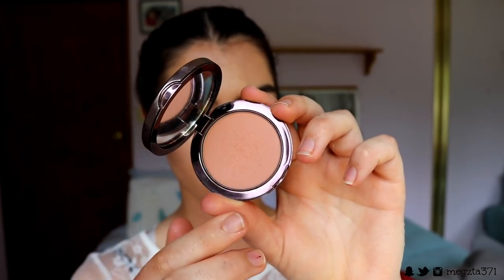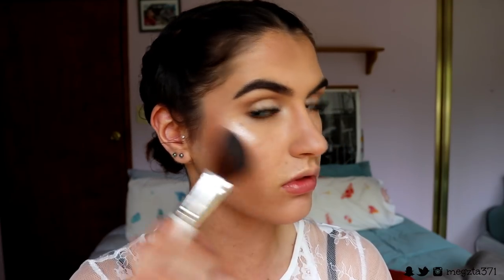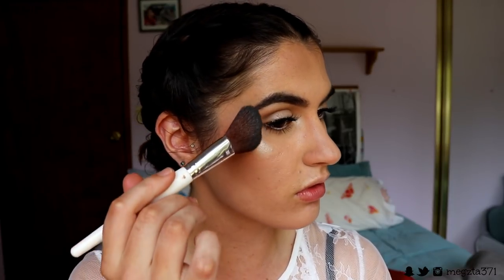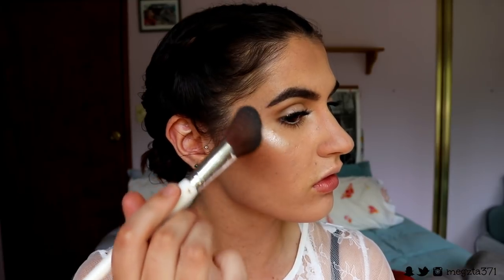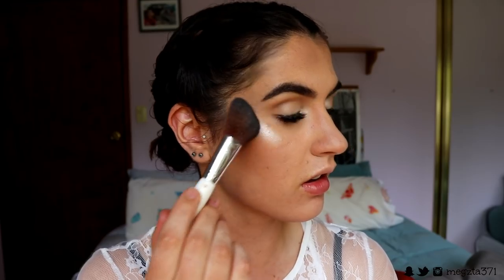Next I'm taking this gorgeous muted rosy tone blush from Makeup Geek in the shade Infatuation, applying it to the contours first and then bringing whatever's left on the brush to the apples of my cheeks for a bit of a rosy glow. Then I'm actually highlighting with the Shimmer Shimmer eyeshadow I used on the lids - I really think it's such a beautiful highlight on the skin. It's more of a champagne-y pinky tone, very natural and soft, and it ties in well with the eyes.